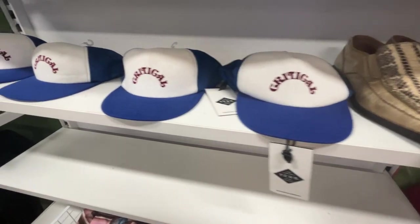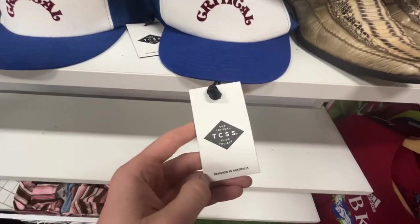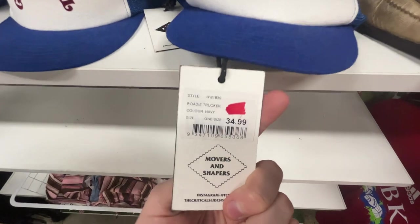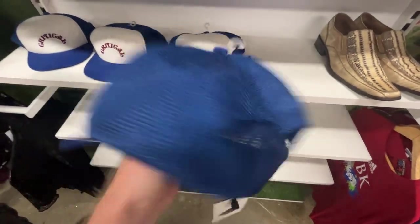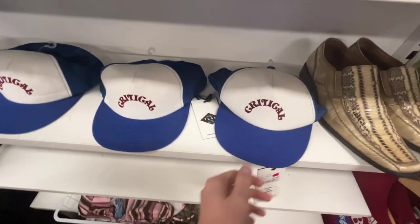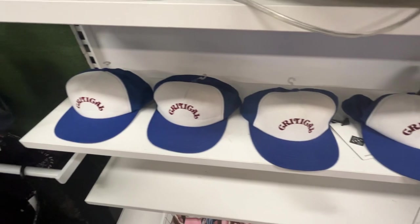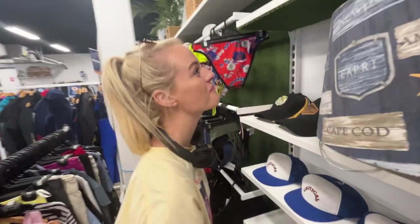I found these Critical Slide Society surf hats — I'm always trying to pick up hats. They're actually brand new, all four of them, $35 recommended retail but the price point is $10. I don't think we're going to be able to do this — we'd absolutely sell them for about $30, but four of them would only be good if they were five bucks each, not ten.